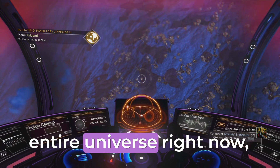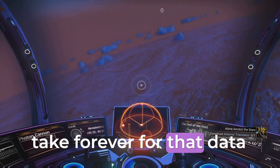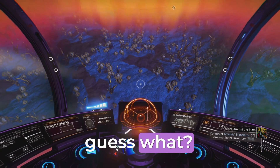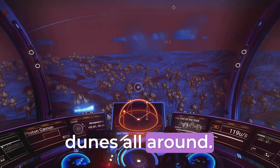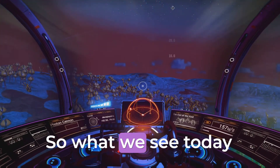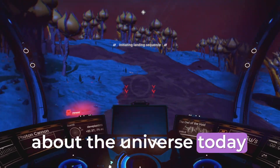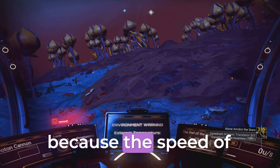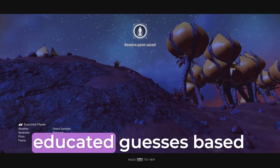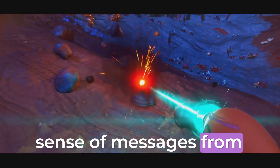Even if we somehow managed to map the entire universe right now — let's say we sent out probes to every corner of the universe one light year apart — it would still take forever for that data to get back. And by the time we did get that information, the universe would have already changed again. It's like trying to map the desert wind while the wind is blowing sand dunes all around. What we think we know about the universe today could be completely wrong tomorrow. The universe is always expanding, always evolving, and we're stuck with outdated info because the speed of light can only travel so fast. We can make educated guesses, but ultimately we're working with a cosmic game of telephone, trying to make sense of messages from billions of years ago.